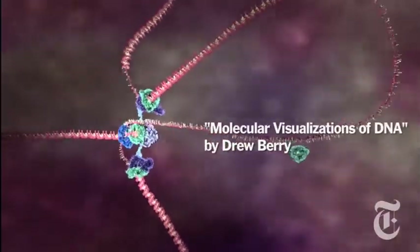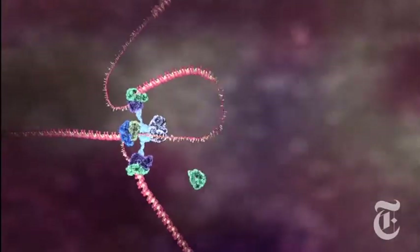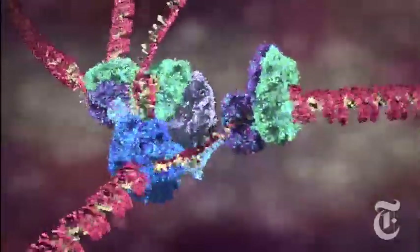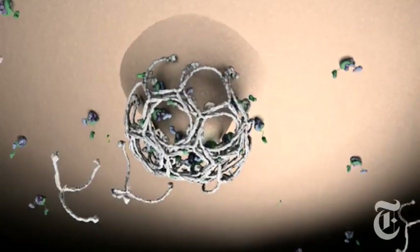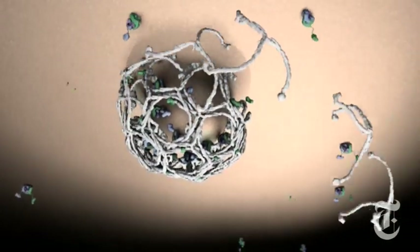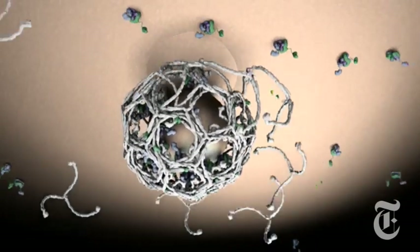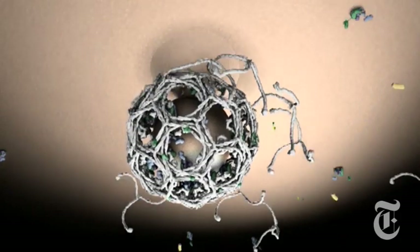Building on decades of research and mountains of data, scientists and animators are now recreating in vivid and sometimes jaw-dropping detail the complex inner machinery of living cells. Now we can do these representations that are three-dimensional, based on real structures at very high resolution. These are movies at the molecular level, which we try to bring the full representation as best we can of the real process.